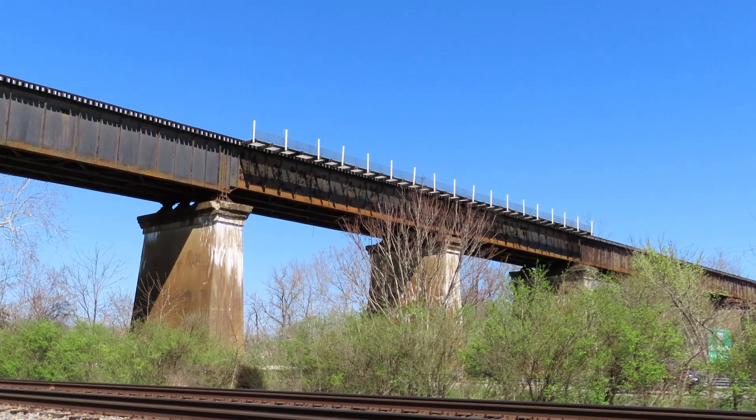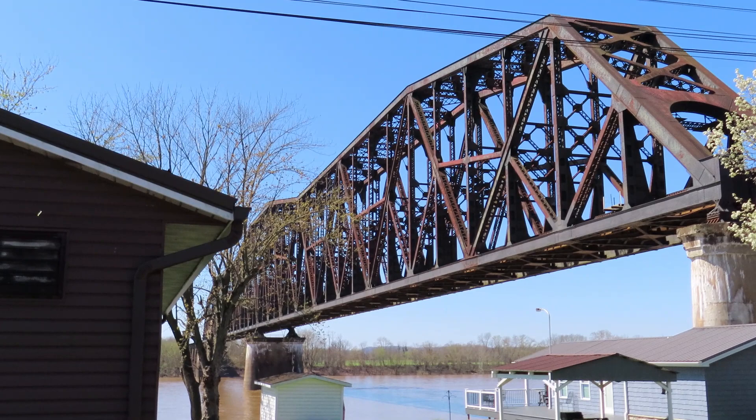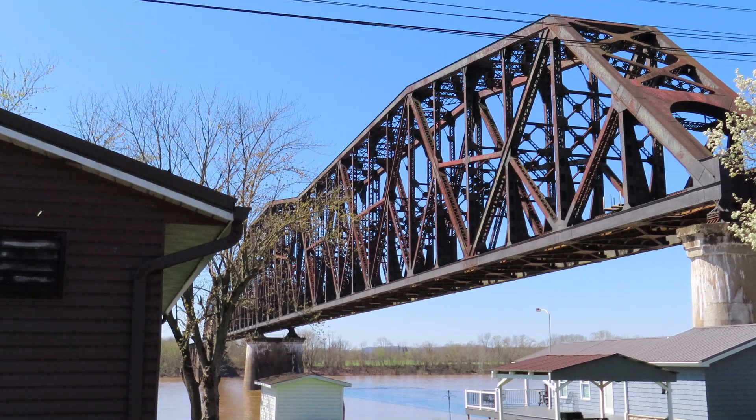This bridge's construction marked a major advance in the art of bridge engineering and was a pioneer achievement in continuous stress analysis. In beauty of design, size, and erection techniques, it stands as a landmark of progress in man's mastery of his environment.